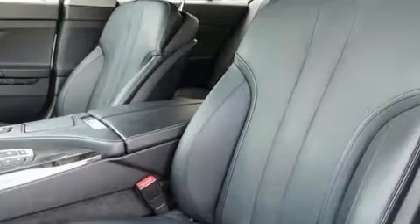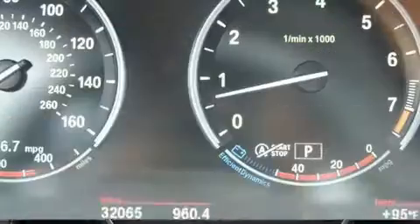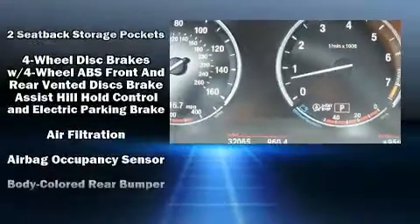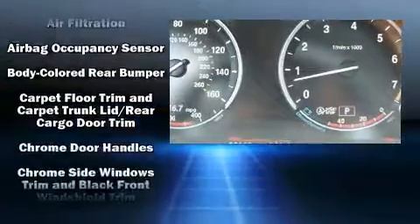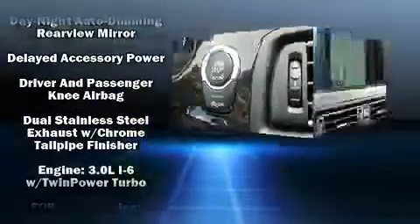The unique heads-up display projects vehicle information onto the windshield, including speed, gear selection, and engine speed. Drivers benefit by not having to take their eyes off the road. Audio features include a CD player with MP3 capability and a 20-gigabyte hard drive.